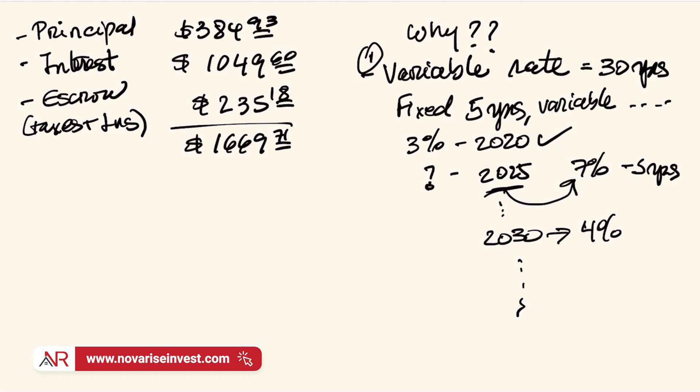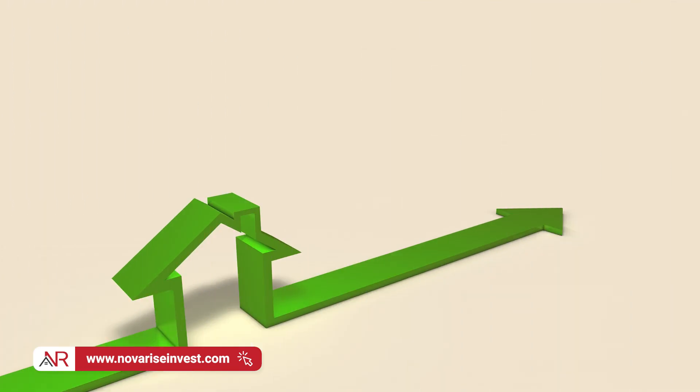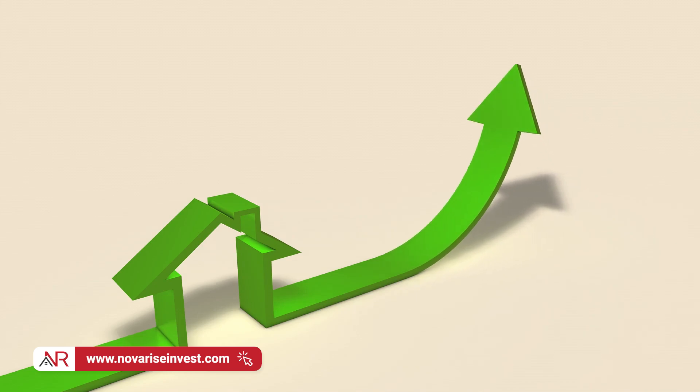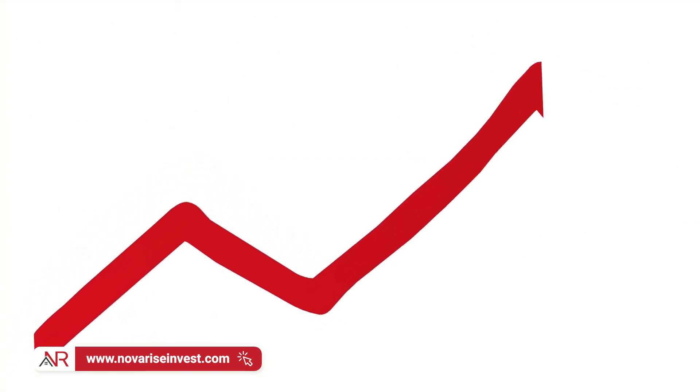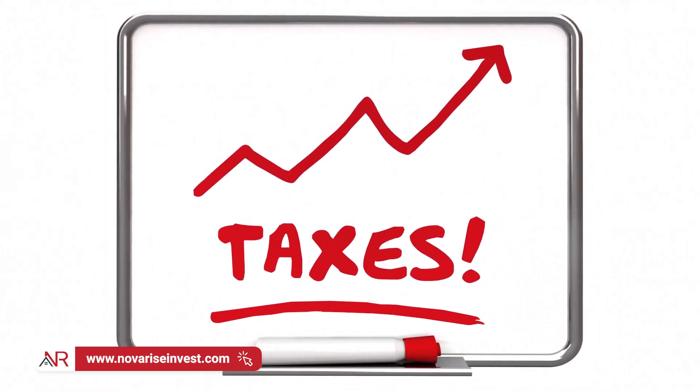Back to the episode. The second reason why your mortgage could have gone up is because of your property taxes. Property prices have been going up over the past two years given the stimulus, the demand, and everything happening in the market. Chances are your property could have gone up in value. For example, if you originally bought your property at $200,000, and then a couple of years down the road in 2022 your property is worth $250,000 — taxes are actually calculated based on the value of your property. So if your property went up to $250,000, now you know why — your property value went up, so you have to pay more money in taxes.